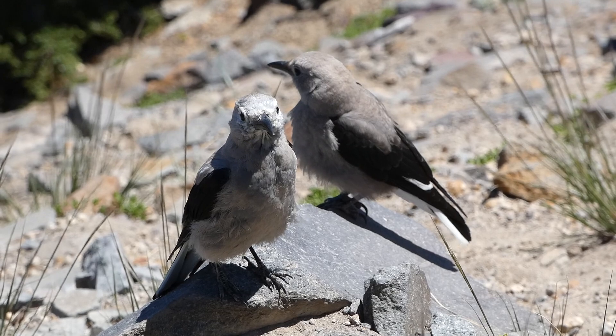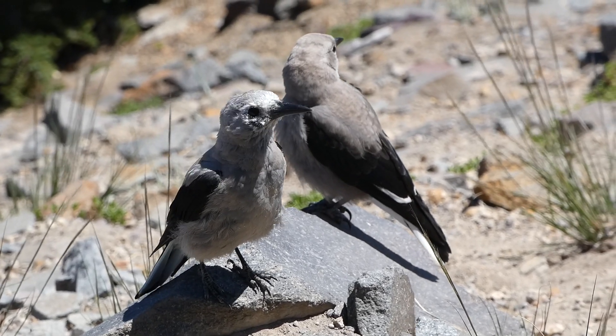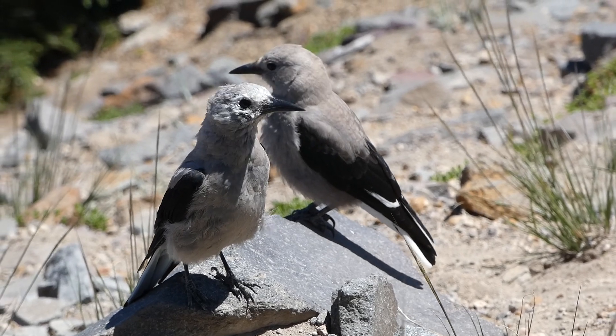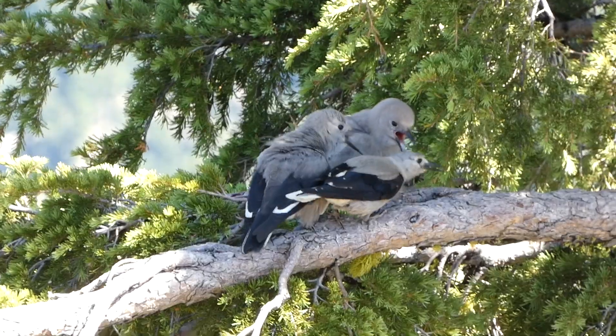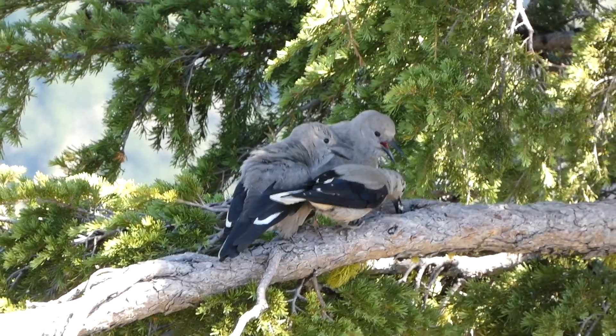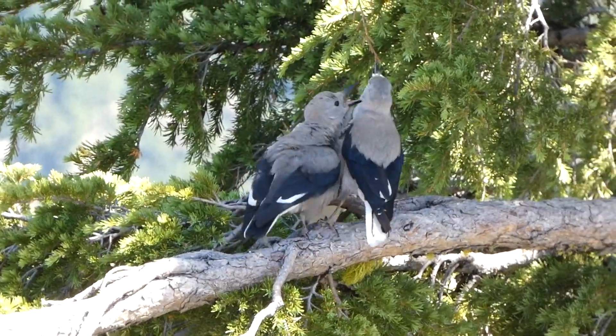Clark's Nutcrackers move into higher elevation areas in the summer, and then move back down to lower elevations in the fall. Due to the extreme caches they build up, they may actually breed as early as January. Males and females both incubate the eggs, and nests are normally made in the forks of conifer branches.